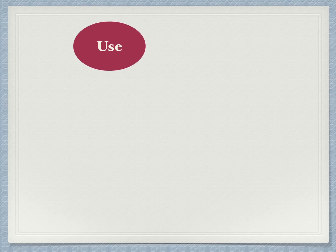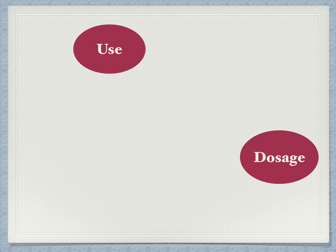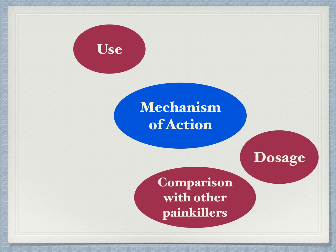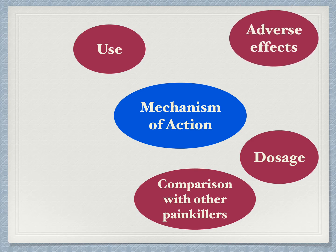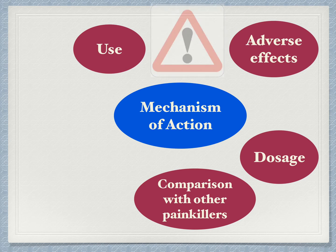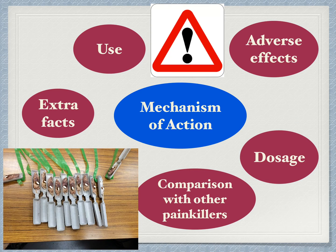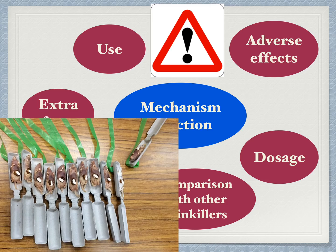I will discuss the various uses of paracetamol, then briefly cover dosage-related information. After that, the most interesting topic: how does paracetamol work? How is it different from other painkillers? Is paracetamol better? What is its most common adverse effect — is it avoidable? Finally, some extra facts. Did you know that for snakes, it is used as a poison? Now let's start with the uses of paracetamol.